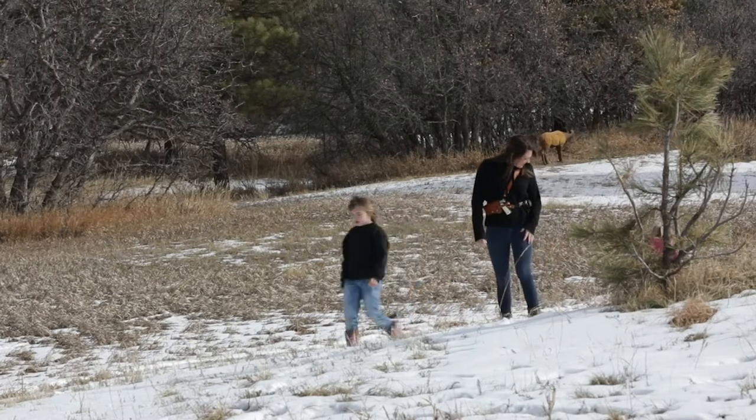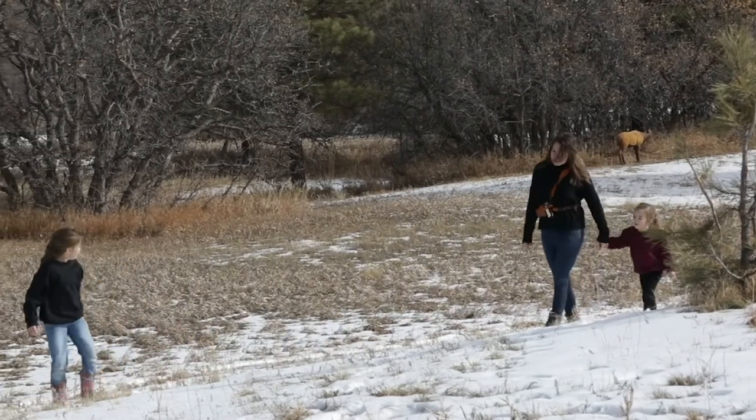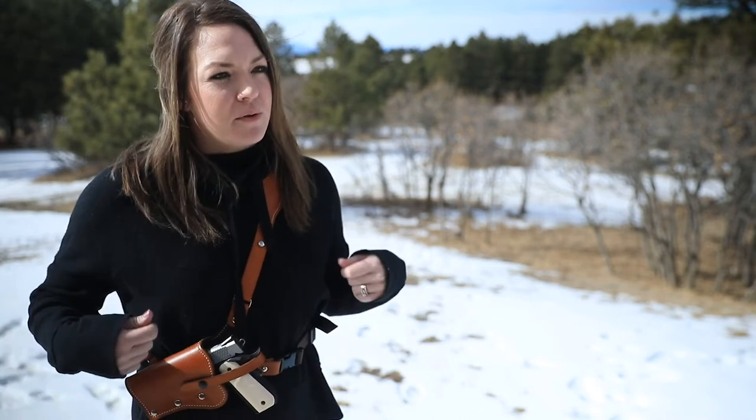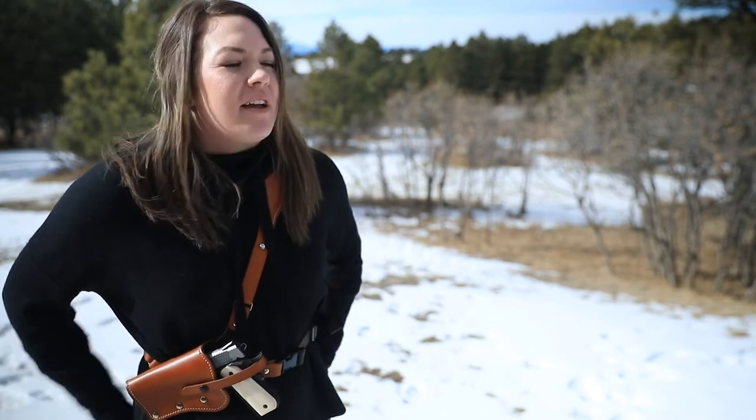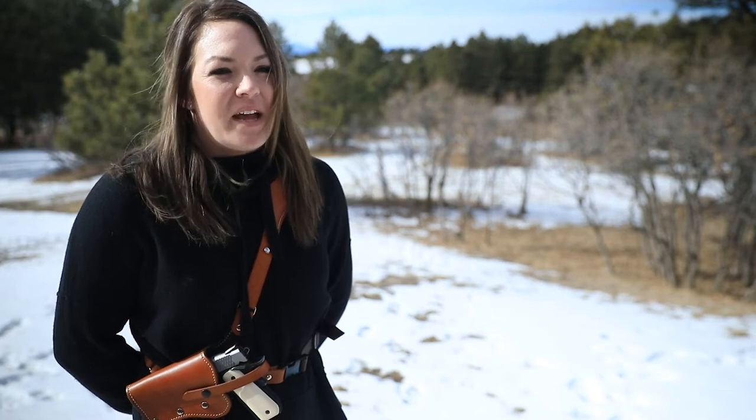As a mom taking two young children out anywhere in the wilderness — hiking, small trails — where we live there's mountain lions. So just even being outside, the ease and the comfort of having something that's close, that I can just throw on real quick, safe. I don't have to worry about the kids getting into it. And really just the comfort of it was kind of why I chose this.